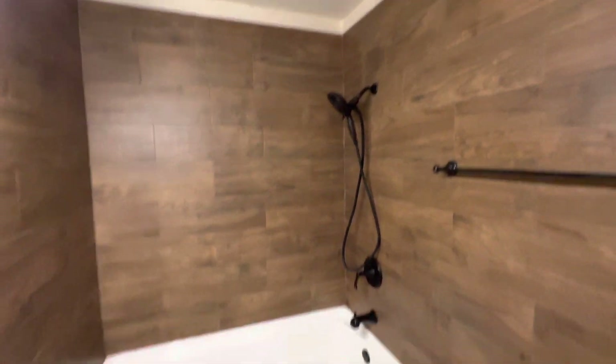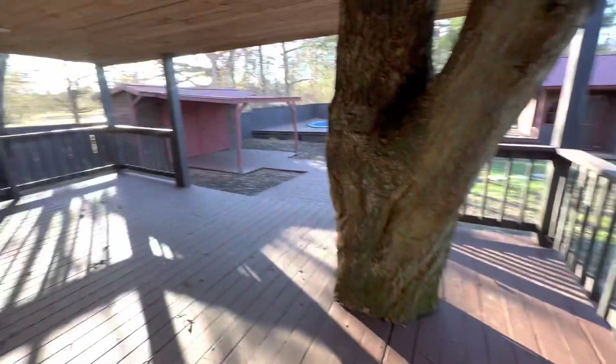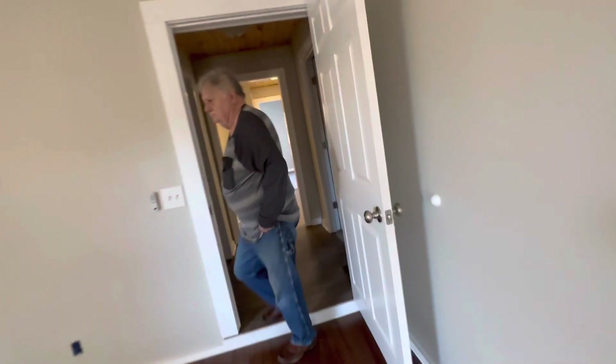That's a ceramic tile made to look like wood. It's a nice big tub. And then it has its own exit out here, but then we're going to go into the garage.